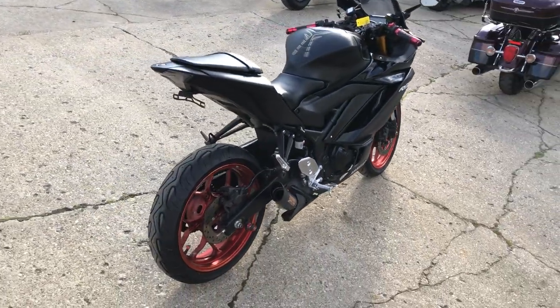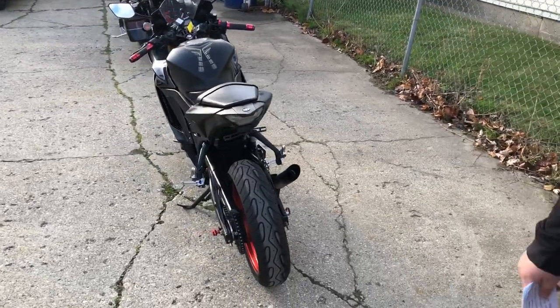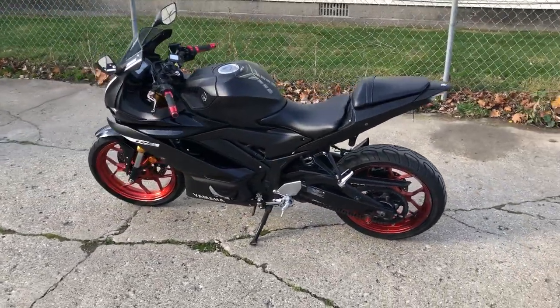Shorty exhaust — thing sounds great. This thing's ready to roll. You can own it for $4,499. Give us a call, we'll get it done: 810-648-9500.